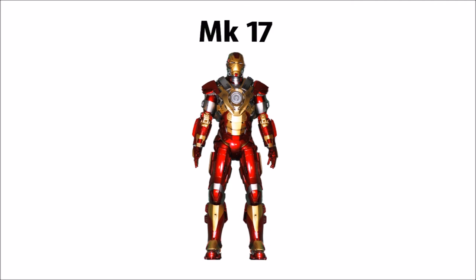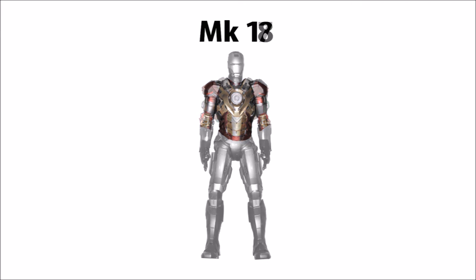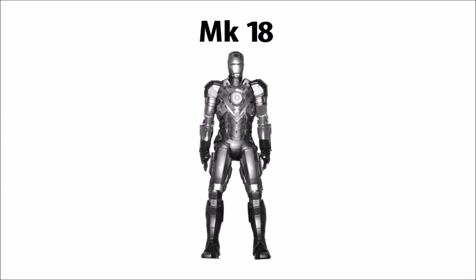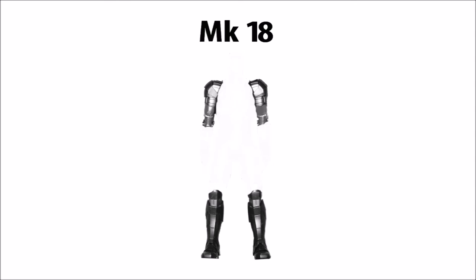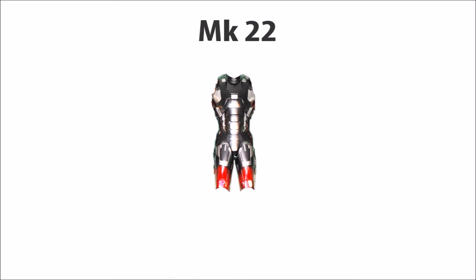From there we have the Mark XVII, the Heartbreaker. The only unique pieces on the Mark XVII are the chest and biceps. After that is the Mark XVIII, and the unique pieces on the Mark XVIII are the biceps, shoulders, and lower legs. The next armor with unique pieces is the Mark XXII, the Hot Rod, with unique torso, hips, and thighs.